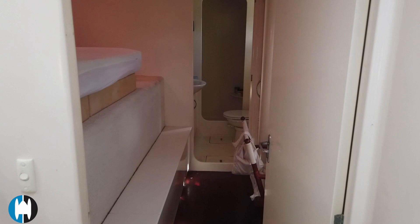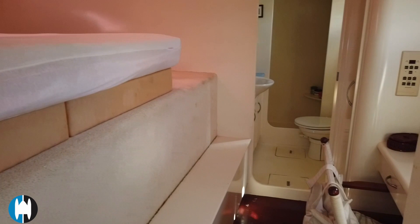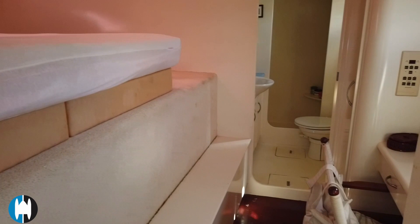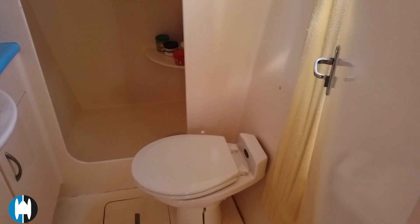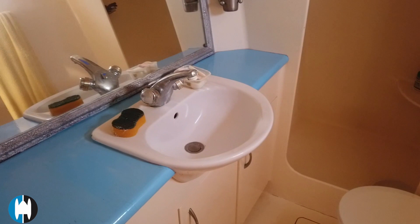Heading back through the galley to one of the forward staterooms — this could either be a very large double, as it is, or it can be separated into two singles. Just on the right there's a desk and vanity area, the AC control is on the side, some hanging space, and then heading through into the rear bathroom area there's a separate shower at the back. Everything's nicely laid out, very organized, plenty of space — it's really well done.